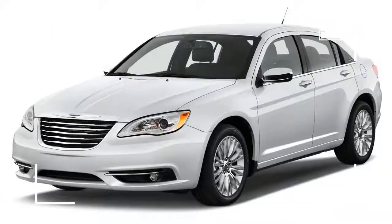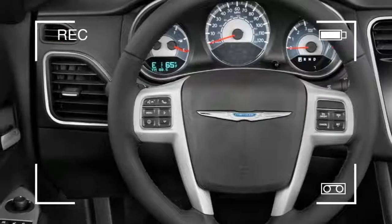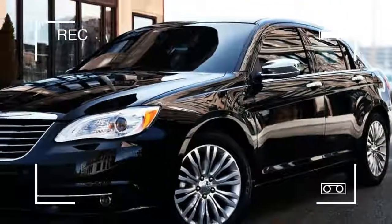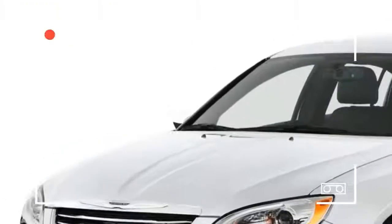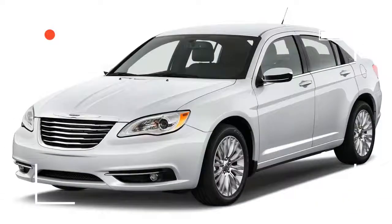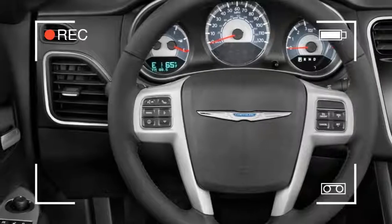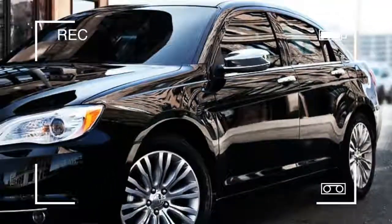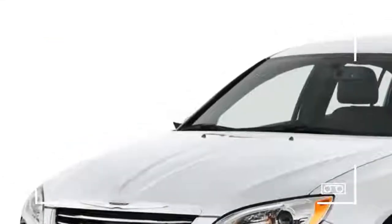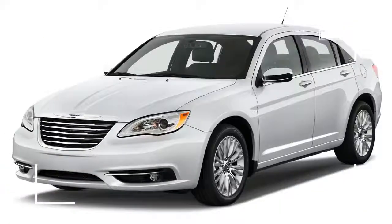Chrysler, in all its automotive wisdom, has taken a quasi-hybrid approach with its new 2012 200 Touring. Why the overtly skeptical 'new' disclaimer? Because, despite its re-badged numerical nomenclature, the Chrysler 200 isn't exactly all new. In many ways, it's a clear-cut derivative of the now discontinued Sebring — a vehicle that's spent more time in a fleet than your average sailor.